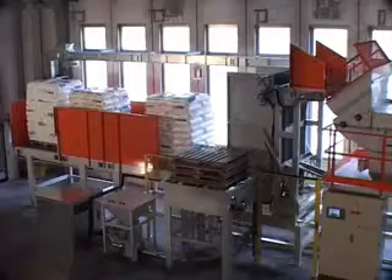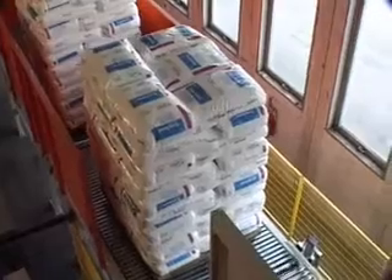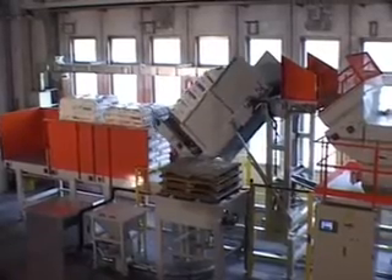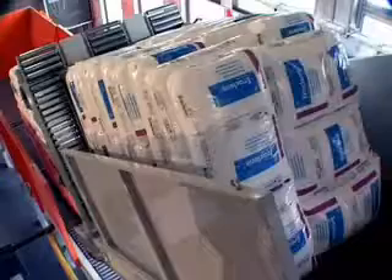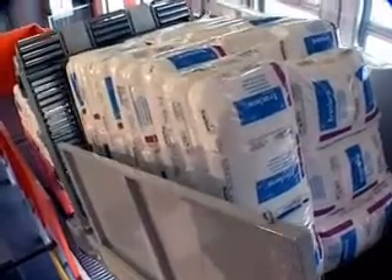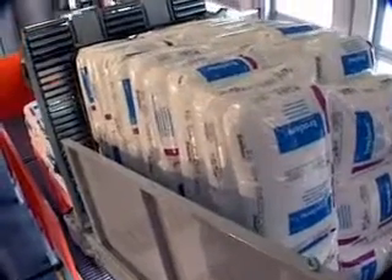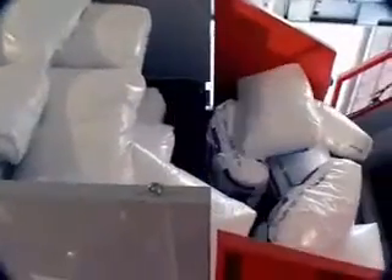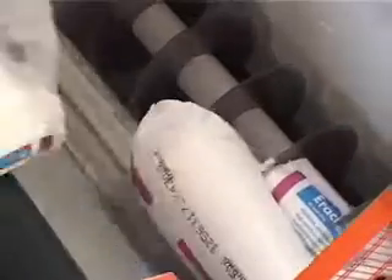Once the pallet has been loaded, it is conveyed to the depalletizer, which tilts until the bags reach the feed position at the cutting mouth of the bag emptying machine. The bags are discharged and cut open by a series of blades. A rotating drum separates the product from the bags. The product is conveyed to the star valve of a hopper, where it is batched in the pneumatic conveyor and transported to storage bins.